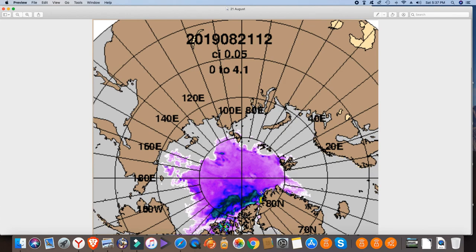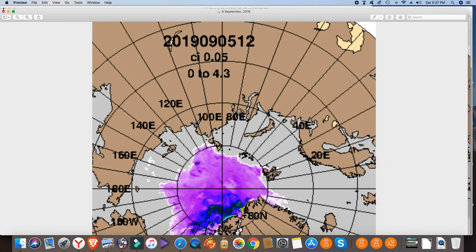I find it really hard to tell anything from those GIFs because they're far too quick. So I've just extracted this — this is the 21st of August — and this is the latest data available, the 5th of September.